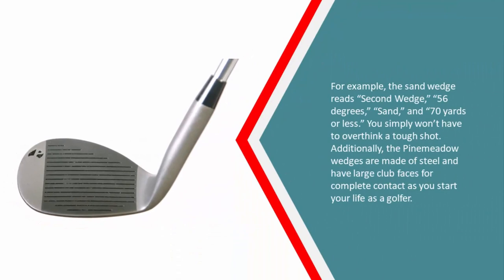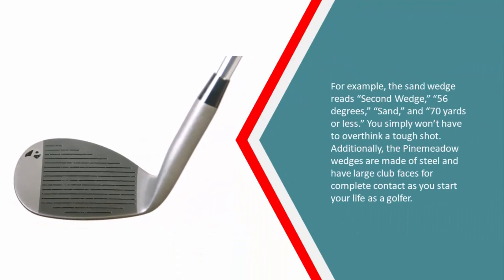For example, the sand wedge reads: second wedge, 56 degrees, sand, and 70 yards or less. You simply won't have to overthink a tough shot. Additionally, the Pinamito wedges are made of steel and have large club faces for complete contact as you start your life as a golfer.